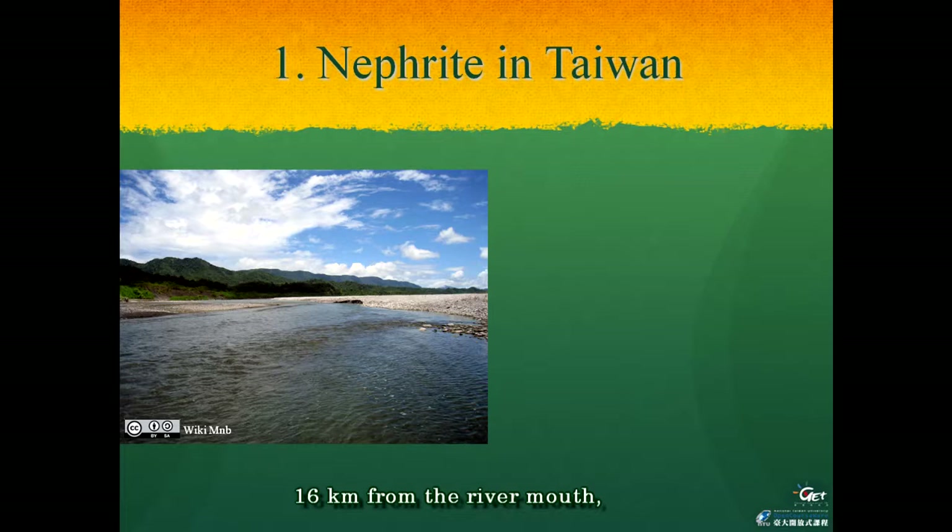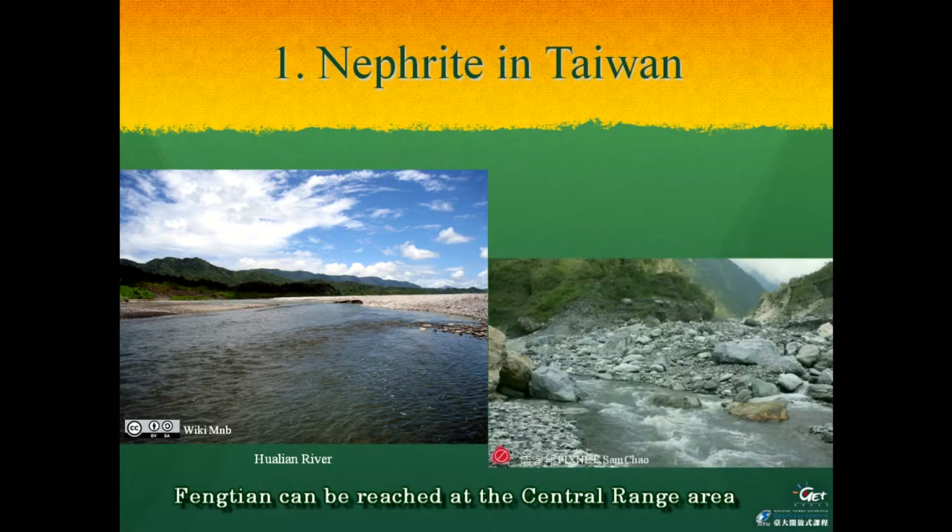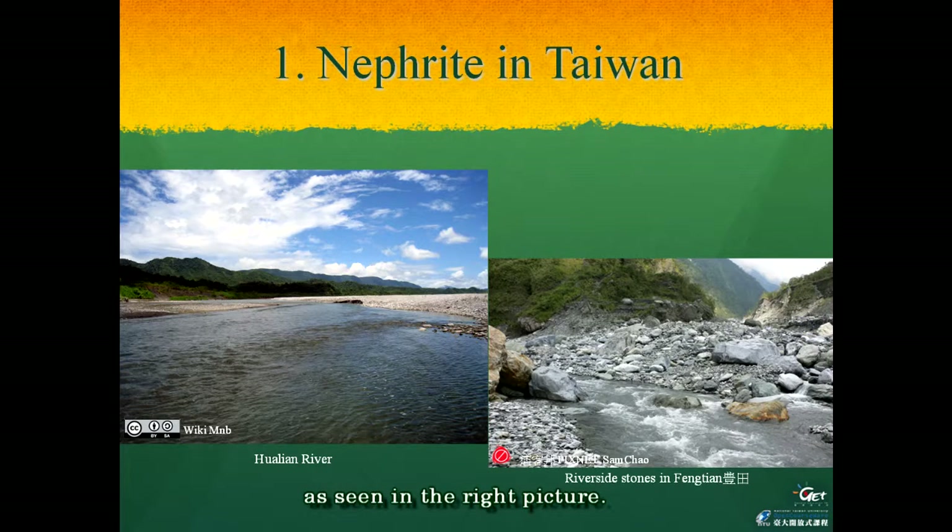Sixteen kilometers from the river mouth, the main stream of Hualien River turns to the western direction. Eight kilometers from this point, Fengbin can be reached at the central range area, as seen in the right pictures. At the mountain near this area of Hualien River is the nephrite mine in Taiwan.